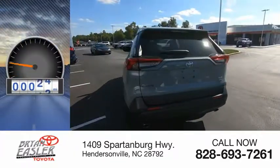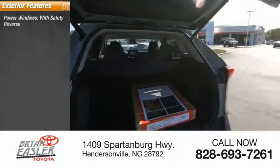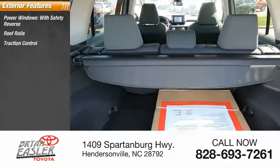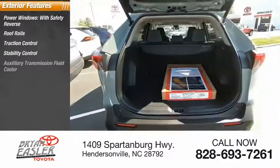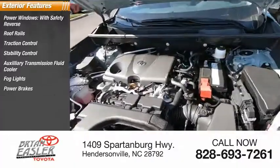This vehicle has less than 300 miles. Here are some of this vehicle's great options: power windows with safety reverse, roof rails, traction control, stability control, auxiliary transmission fluid cooler, fog lights, power brakes, and braking assist.